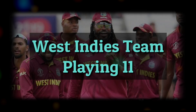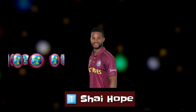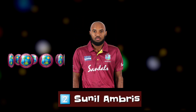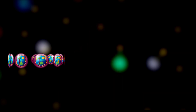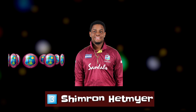West Indies Playing 11: Number 1 — Wicket-keeper and right-handed batsman Shai Hope. Number 2 — Right-handed batsman Sunil Ambris. Number 3 — Left-handed batsman Shimron Hetmyer.